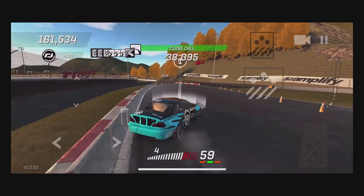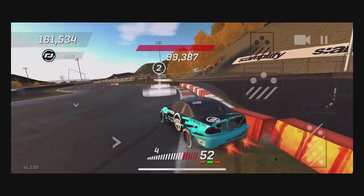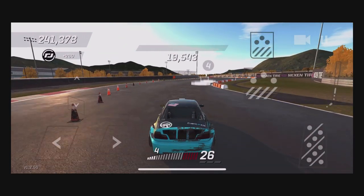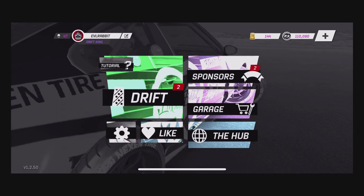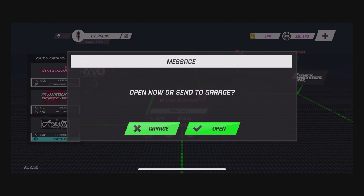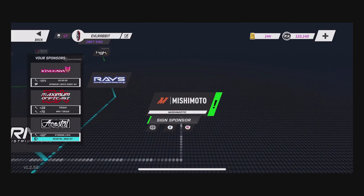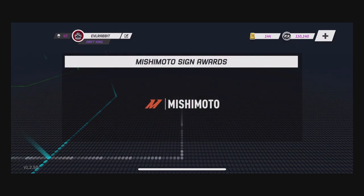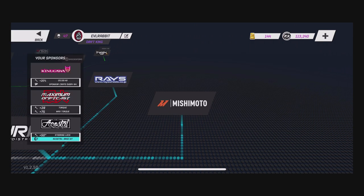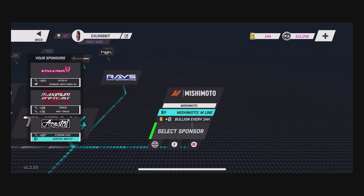Oh — we're going to lose it there. Well, that didn't work out too well. Let's go check what we got with that Mishimoto sponsorship since we unlocked it unintentionally — wasn't going for it but we got it. We got some crates unlocked in the garage, and the Mishimoto signed sponsorship — super excited to actually gain another sponsor.